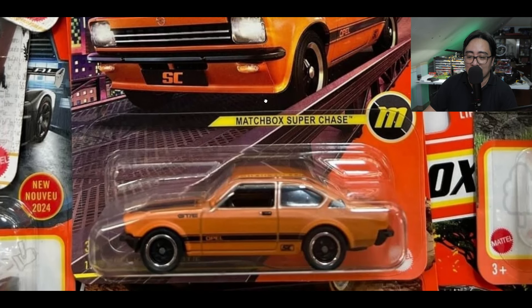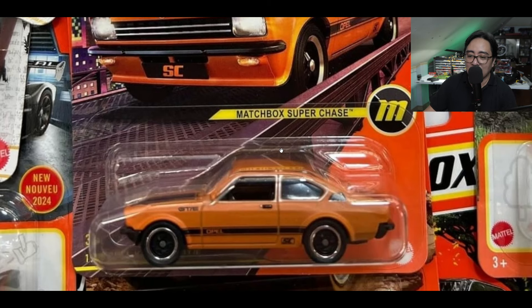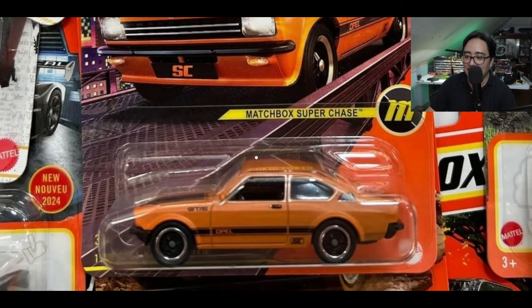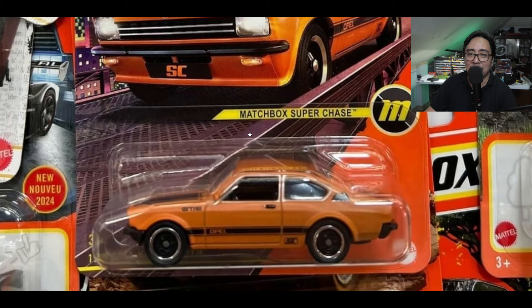Next, I think this is an Opel Cadet, so this would be this mix's super chase — I think it's one of their best super chases. I just love the Opel Cadet casting, and yeah, I hope I can find this one.